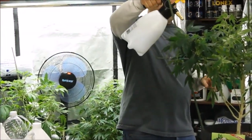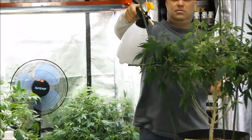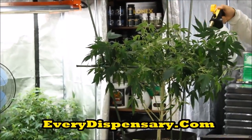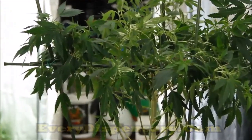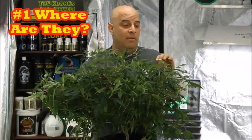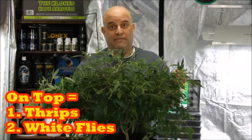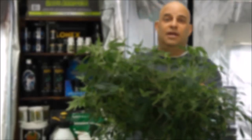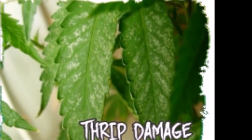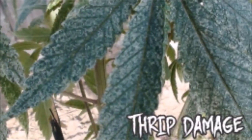Let's start by going over some pictures of bugs and the damage they do so you can figure out what bug you have, and then go over which product you need to kill them, and finally how to use them. The best way to figure out which bug is infesting your garden is to look at where they are. If they're on top of the leaves, it's thrips or white flies. White flies are obvious — you shake the plant and if a bunch of white flies fly off, it's white flies. But if you see little gray spots with black dots that smear when you touch them, it's thrips.